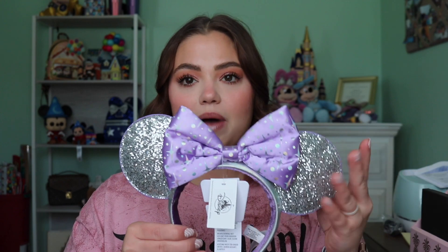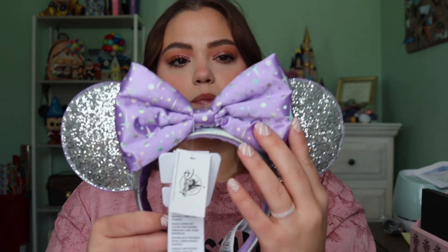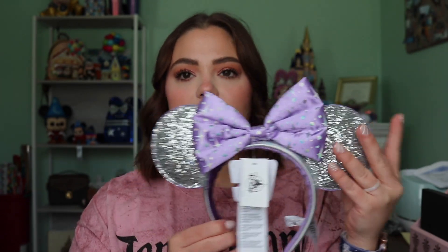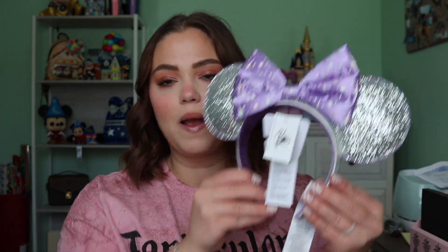My last pair of new ears — well, actually not the last — are these beautiful Tomorrowland ears. These are stunning. I don't believe they are online anymore, so I'm not even sure if they're in the park. What I love about them: we have these beautiful glitter ears, and the rim is purple to complement the purple bow. The purple bow has stars and polka dots — very galactic theme. The actual band itself all the way around is holographic, and then obviously the purple interior. I haven't heard a lot of people talk about them, and I am in love with them. I actually asked my mom for these for Easter and did get them as an Easter gift.